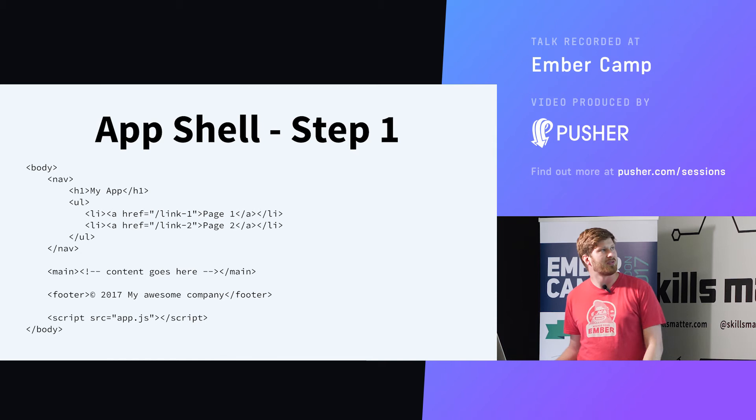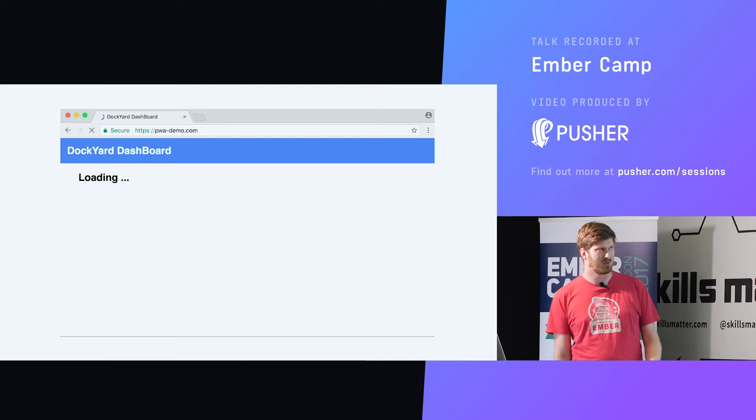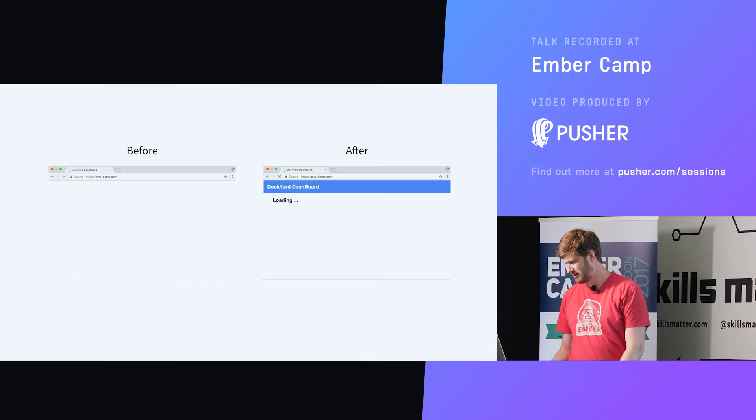So we've added an app shell to show the user something. Looking at this now, instead of taking 20 seconds, we already have something on the screen — much faster. This gives our user hope that something will appear.